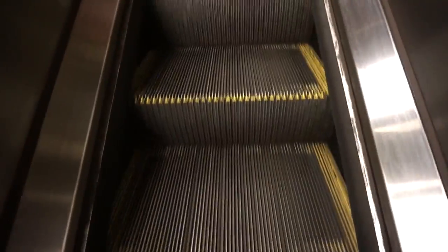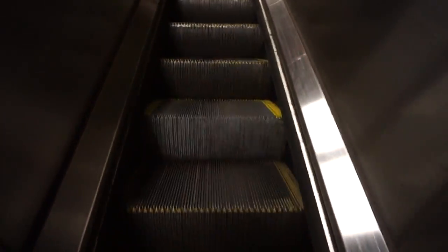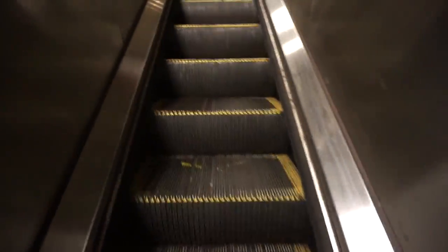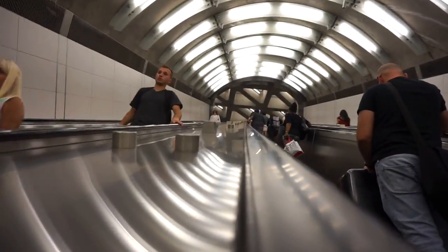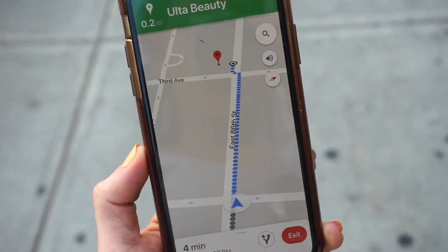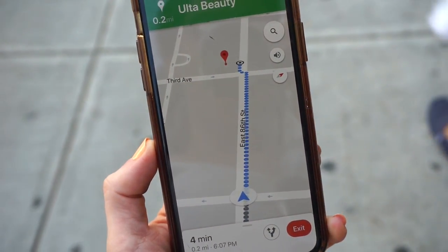Anyways, let's go ahead and get started. Definitely need the GPS once again. To Ulta Beauty, we have a four minute walk.